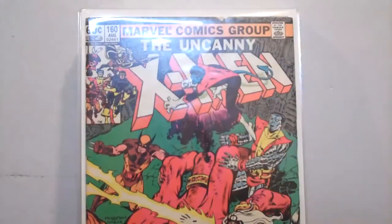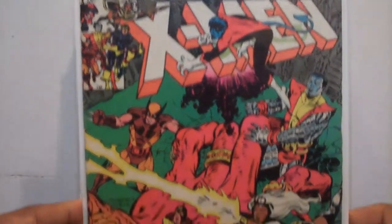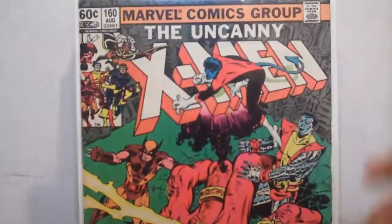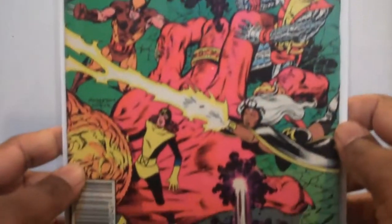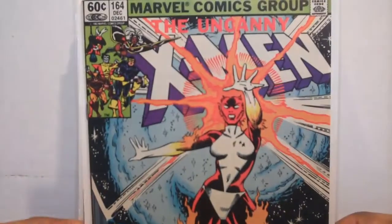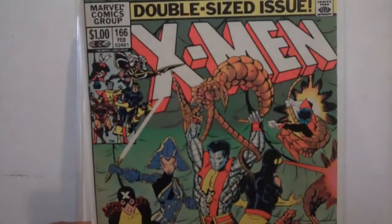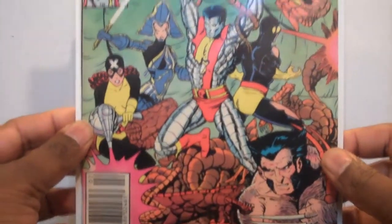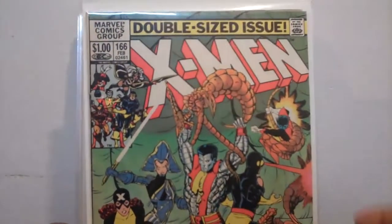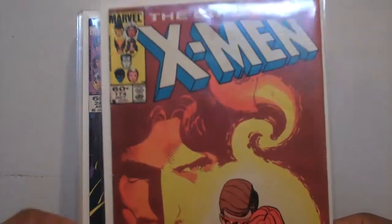These books are in pretty decent shape. 158, 160 — this one actually has a Nightcrawler appearance, he's pretty cool. 164, 166 — Colossus right in the middle there. And 174.